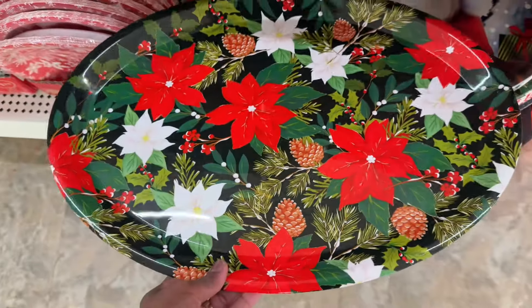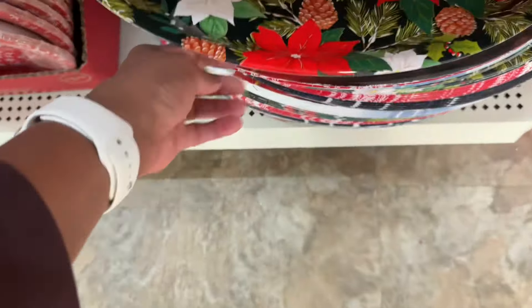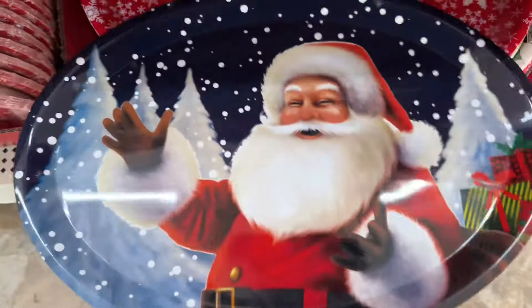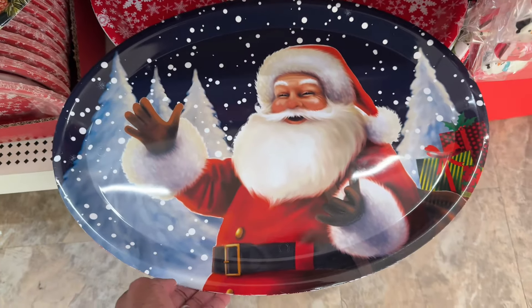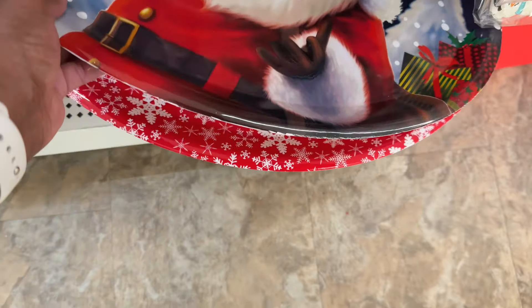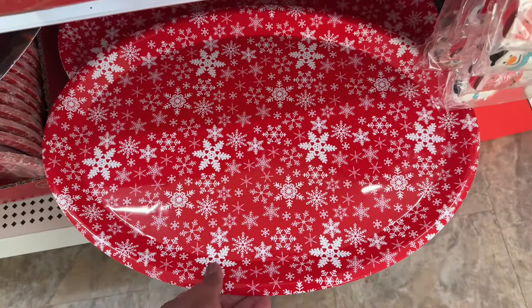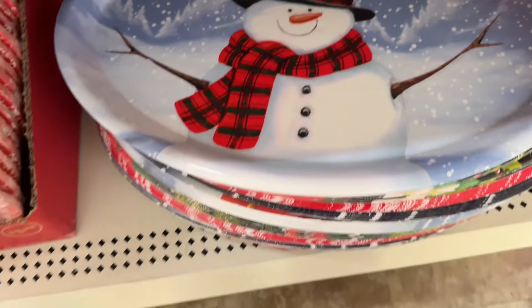Look at these — these are so big, these little plates. That's pretty with the poinsettia. And then they have Santa. That is pretty. And then they got the red snowflake — these are really big. And they got Frosty the Snowman.